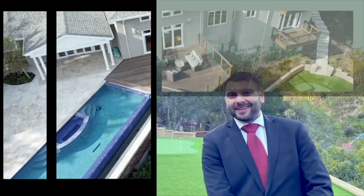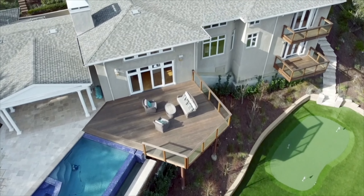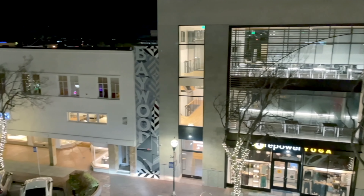Hey guys, I am getting ready to head down to the Rockland-Roseville-Greater Sacramento area again today. My name is Nick Rowe. I'm a realtor selling million dollar real estate in Silicon Valley and the peninsula.